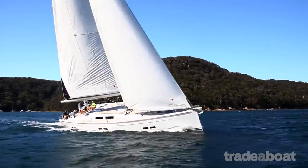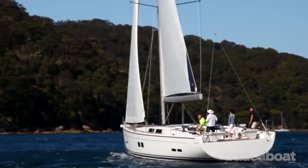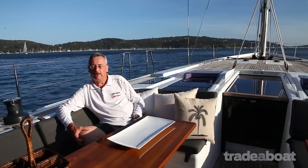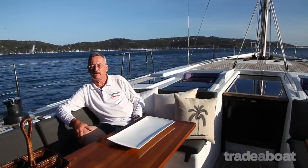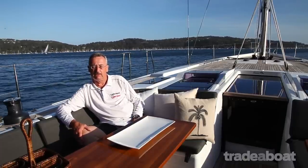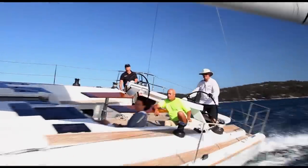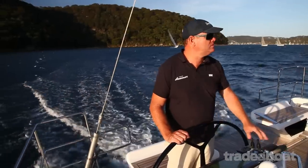We've been lucky enough to have 20 to 28 knots today and we were seeing high 7s to mid 8s upwind, and I didn't expect that, especially with an in-mast furling mainsail, which is supposed to have no shape, and a fairly full-cut headsail, but it went to windward really well. Reaching absolutely flew.